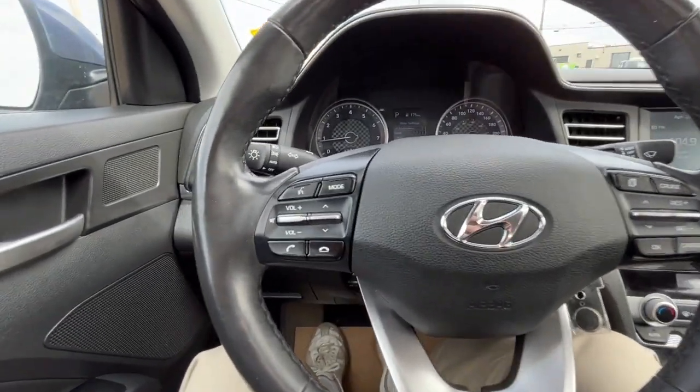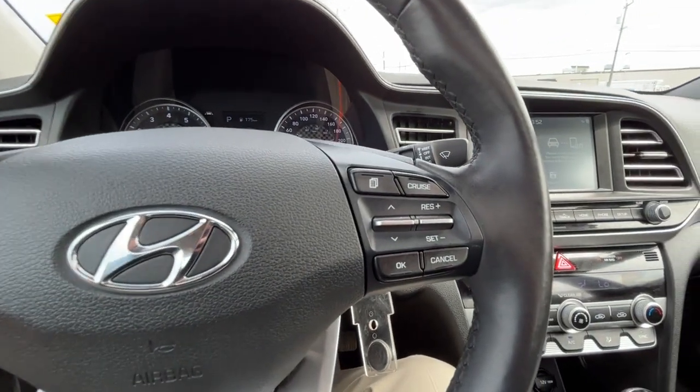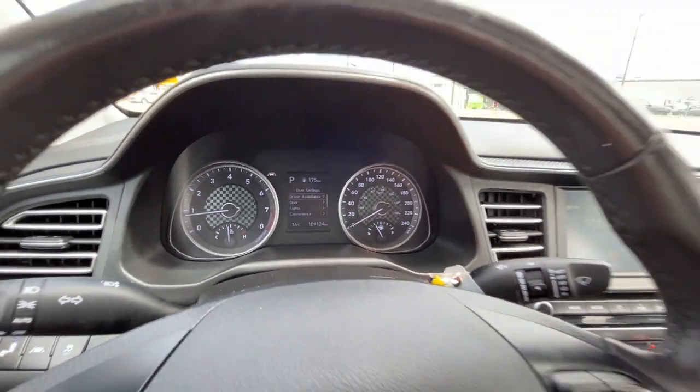Looking at the steering wheel on the left hand side we have some audio controls, our answer and end call button, and then our voice activated system. And then we have our cruise control settings on the right hand side. Looking at the odometer we have about a hundred and nine thousand kilometers.